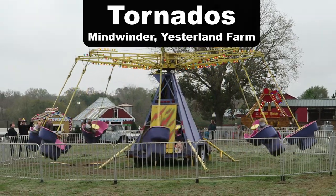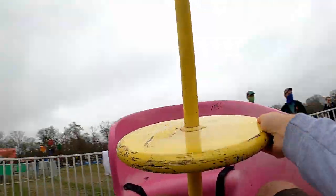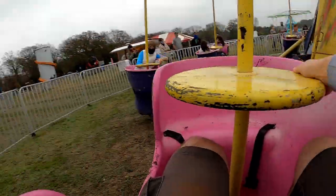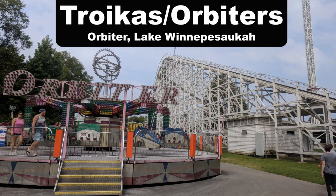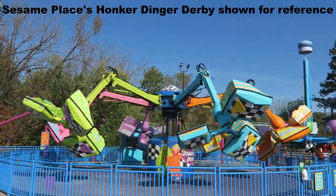My favorite tornado-type ride is Mindwinder at Yesterland Farm. Like some of the other spinning rides on this list, the vehicles were insanely easy to spin, which resulted in a dizzying ride. My favorite Troika or Orbiter ride is the Orbiter at Lake Linaposaki. This one ran a fairly long cycle and just felt faster than the other ones I've ridden.